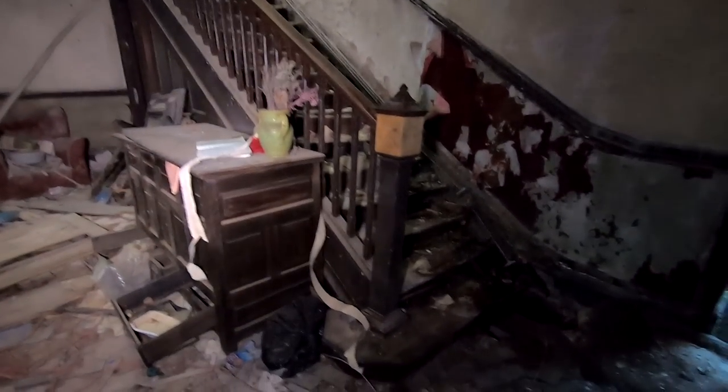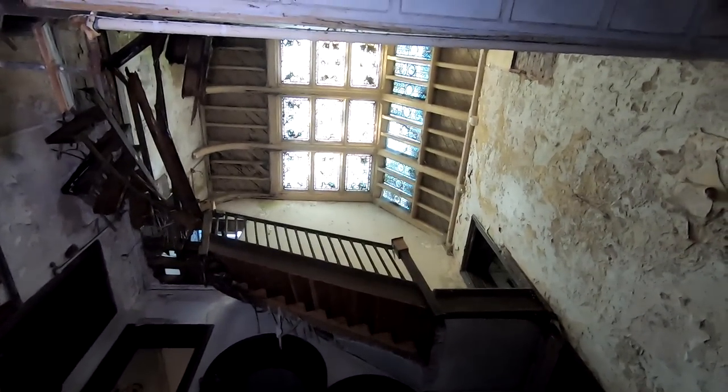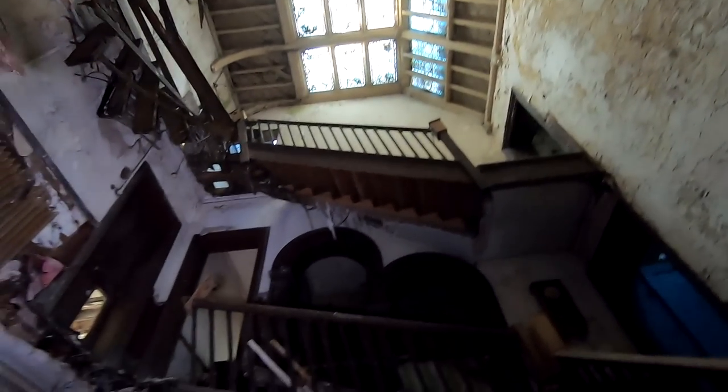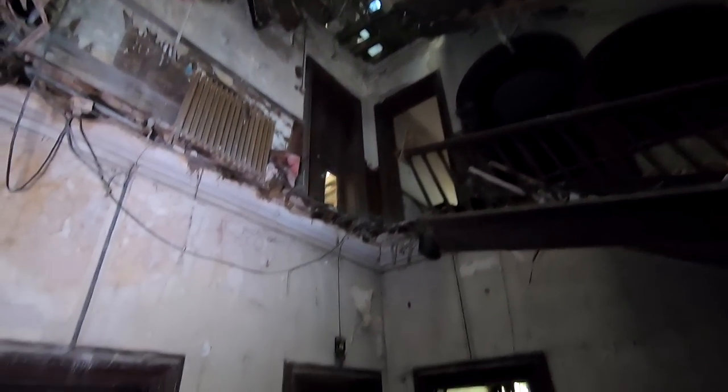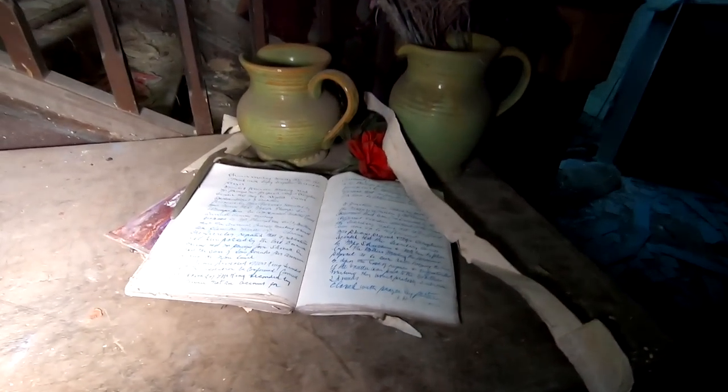Welcome to Birkin Manor. This place is crazy cool with a real hint of terror thrown in the mix. It's really falling down, crumbling to pieces. But there's some really nice things in here.